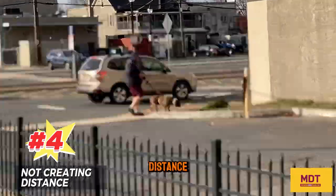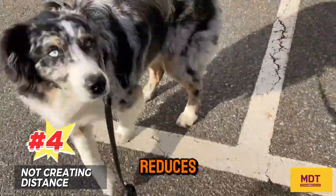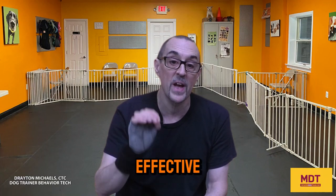Number four: not creating distance. Remember, distance reduces stress, distance reduces frustration, and distance reduces fear or excitement, thus making your counter conditioning more effective.